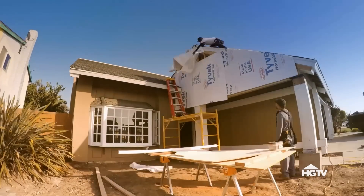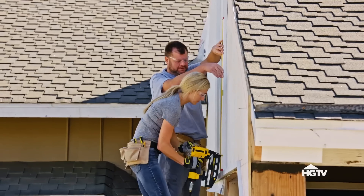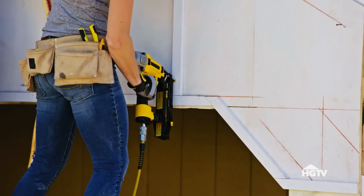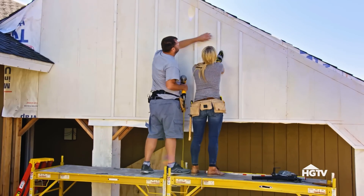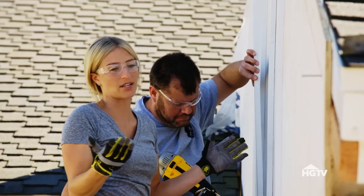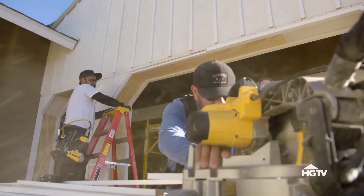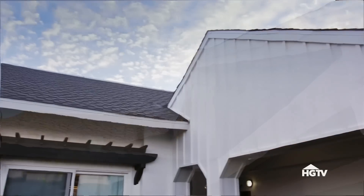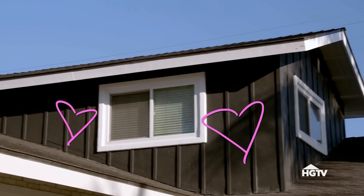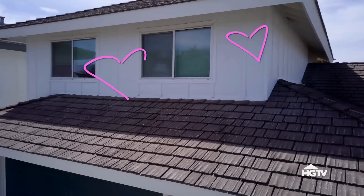Board and batten siding is evenly spaced strips of wood over a flat panel behind it. We're putting the battens up on this board and batten siding — the value is really good. We're not spending that much money on this, but it's completely changing the exterior of this house. This is a traditional craftsman style finish, but it can be used in mid-century modern architecture, a truly modern look, or a cottage. I use it in what I call a California craftsman all the time, so there's a lot of ways to use this material.